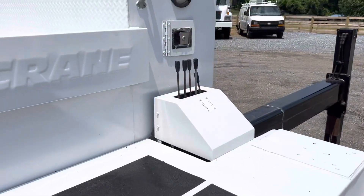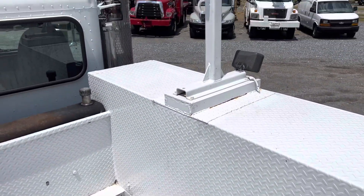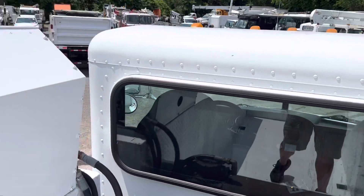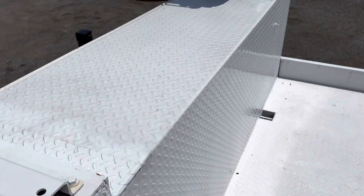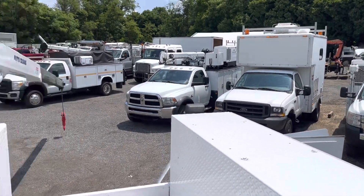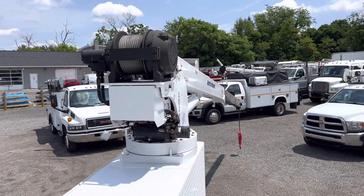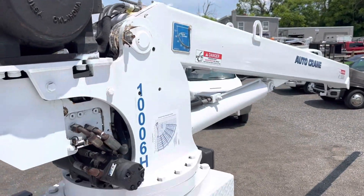Looking in between the bed here, this all looks really nice. Got our hydraulic outrigger controls there. In between the bed it shows really nice — got some tie-downs in here as well. Everything here has been repainted and refinished. The crane functions as it should. Winch cable looks like it's in nice condition.